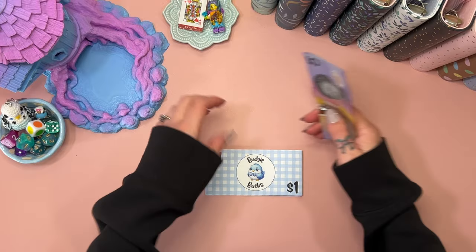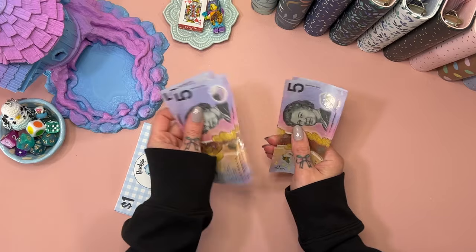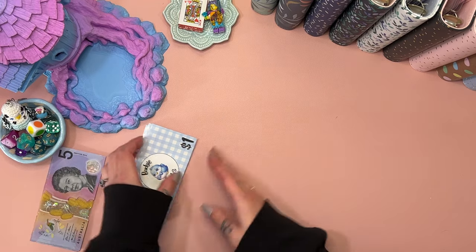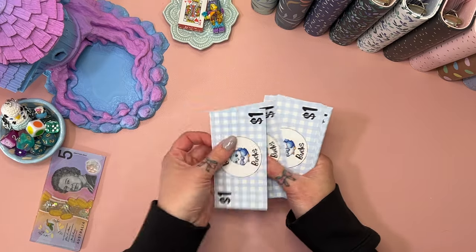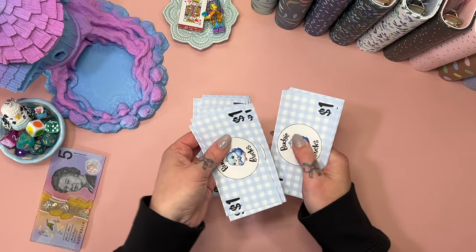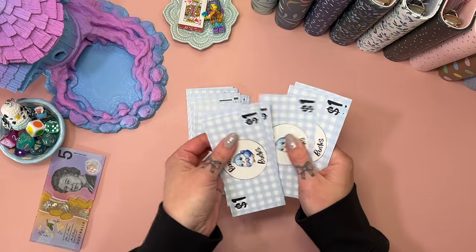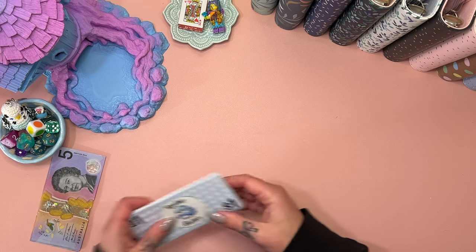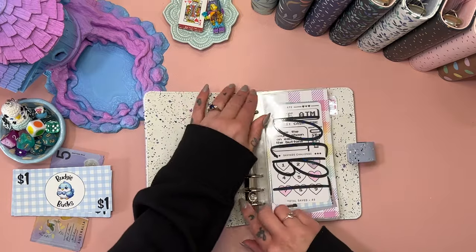Alright, so we should have $30 here: 5, 10, 15, 20, 25, and 30. And we should have 30 budgie bucks — let's check! 1, 2, 3, 4, 5, 6, 7, 8, 9, 10, 11, 12, 13, 14, 15, 16, 17, 18, 19, 20, 21, 22, 23, 24, 25, 26, 27, 28, 29, and 30. Beautiful — they are ready to go! Let's get out our challenges and have some fun.